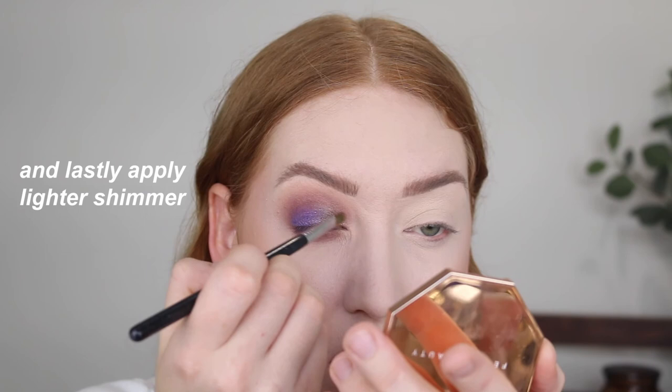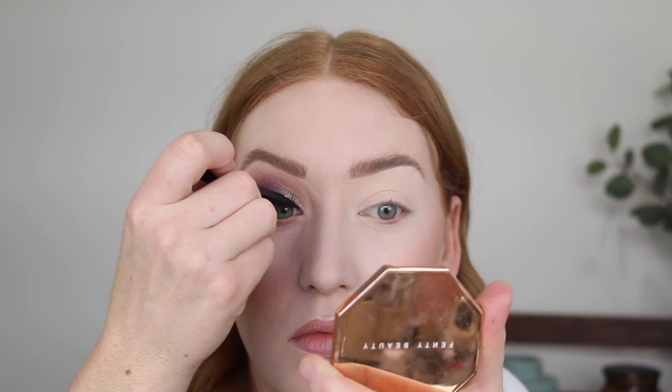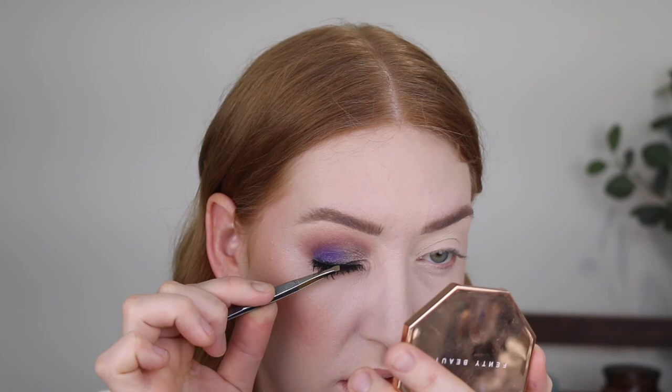I'll be using the BYS Lash Dimensions Waterproof Mascara. I think this kind of dramatic eye look needs some lashes so I'm going in with the Eyelua Luxe Lashes in the style Opulent. That is both eyes done — it feels really weird having such big lashes on, it's been so long. For my lipstick I'm going to go in with MAC Honey Love.